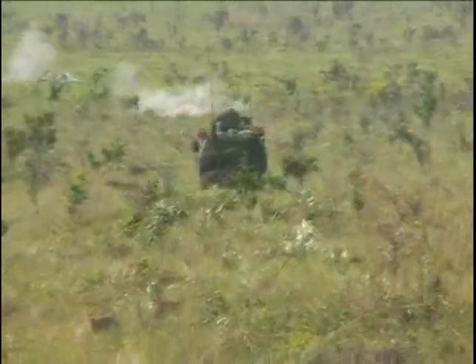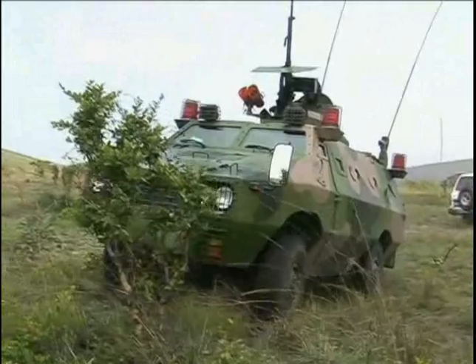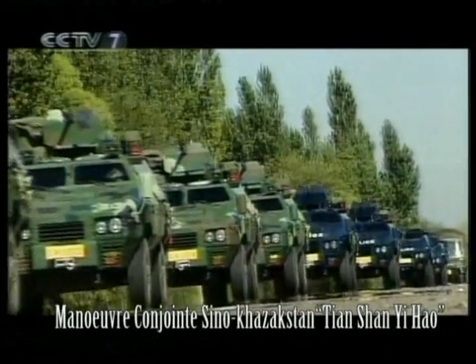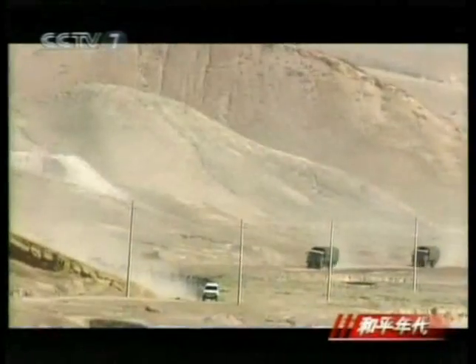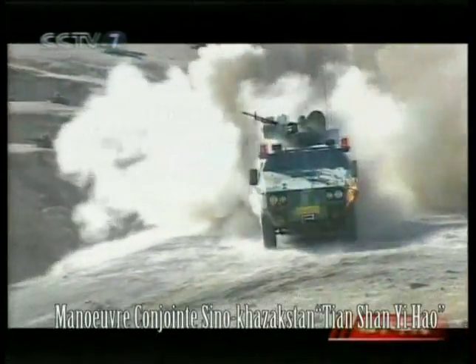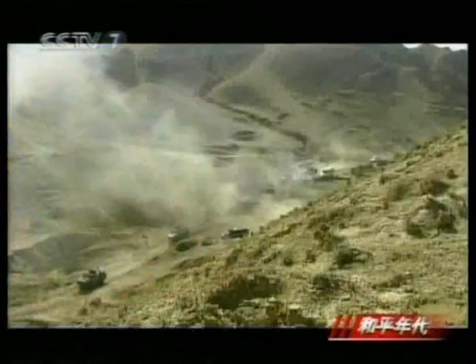ZFB05 wheeled armored vehicles are shown firing while driving in a desert environment and can adapt to driving conditions across Africa. In field exercises, the ZFB05 wheeled armored vehicles performed an important role, successfully breaching through obstacles. Military observers have spoken highly of the vehicles.